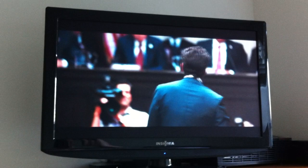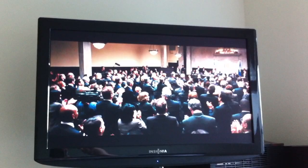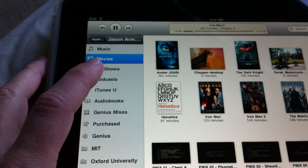Basically the iPad is a big remote for the TV, and a much better remote than I've ever had before. I can go here to TV shows — there's Entourage, Season 1, Episode 1 — and it plays that.